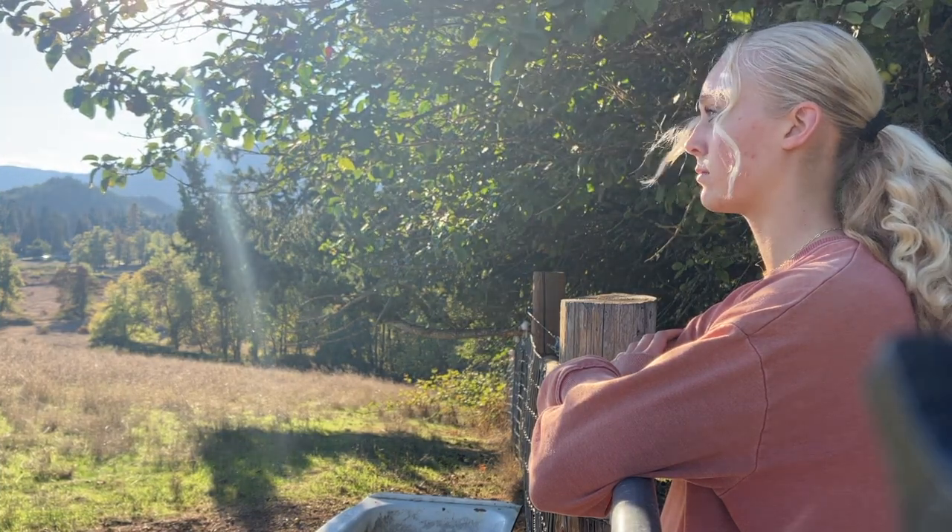Well, fall is officially here and even though I feel like the summer went by way too fast, since the seasons have changed, it's brought a lot more responsibility on the farm — making sure that everything is taken care of, getting prepared for winter, and getting the goats ready for breeding season. Not only is school starting and all of the busy aspects of life and being a teenager, as well as taking care of a farm and having a job, there's just a whole lot going on.